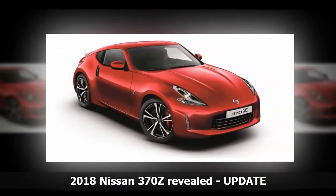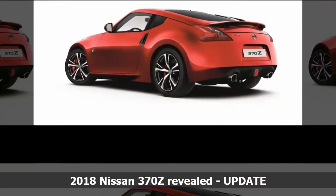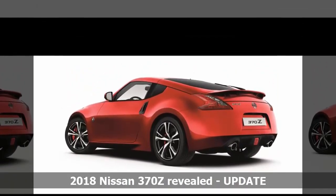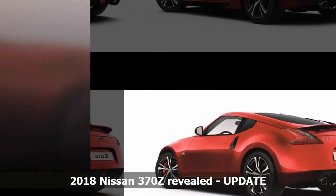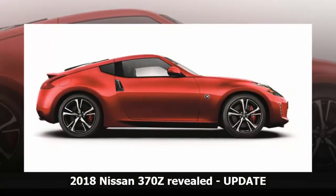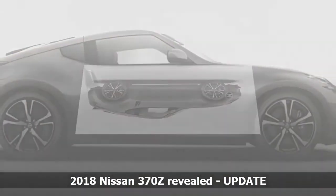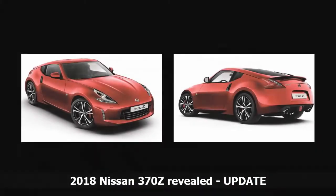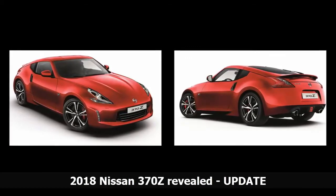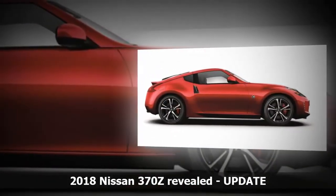Buyers can also choose from a premium package, driver's package, captain's chair package, and optional pearl white paint. A lightly revised 2018 Nissan 370Z has been revealed for overseas markets, bringing minor styling changes and a new clutch for manual versions. Changes to the coupe's exterior include black door handles, a new rear bumper fascia, and dark-tinted head and tail lights — previously exclusive to the Nismo variant. Other upgrades include new 19-inch alloy wheels and a new red metallic exterior paint option.